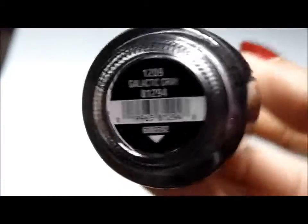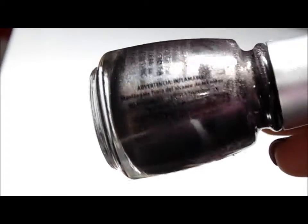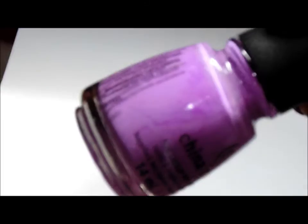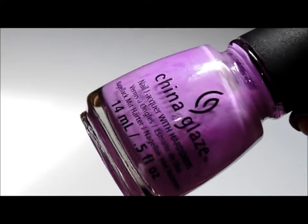This is Galactic Gray, and this was actually my one and only China Glaze polish in their holographic form. So that's Shore Bright, which is a beautiful, milky pastel purple. It's really pretty — like perfect for springtime.